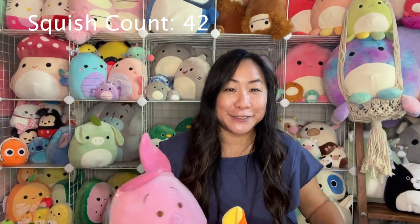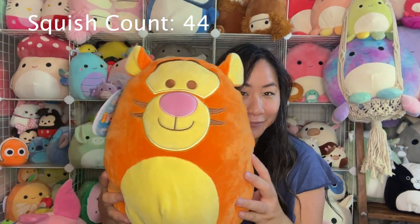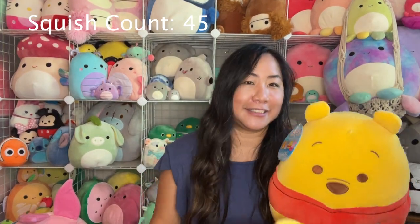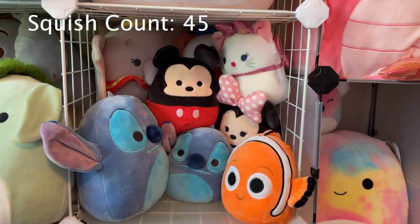Next one up are my Winnie the Poohs. I have Piglet — 12 inch — I've got Tigger, he's also a 12 inch, and Winnie the Pooh. I got all of these at Kroger and I just barely got them about two weeks ago. Next one up, these are my Disney squad. I have Dumbo, I have Anastasia, Donald Duck, Mickey Mouse, Minnie Mouse, Nemo, and Stitch.